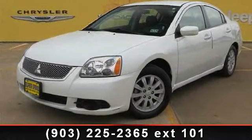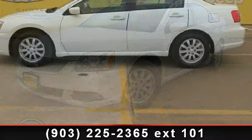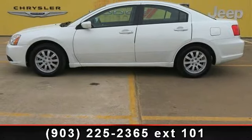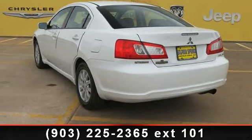Arrive in style with this 2012 Mitsubishi Galant FE. This may be the set of wheels you've been looking for. This vehicle comes with a reliable 4-cylinder engine connected to a smooth-shifting automatic transmission.